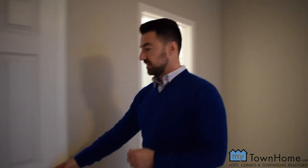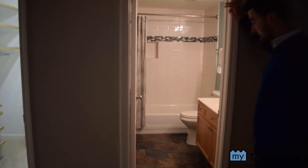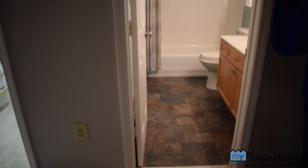Let's go back in and check out the master. We are in the master bedroom, which is generously sized. On this side we have the walk-in closet with some accessories, and your full bathroom right here with a nice tile floor and a white tile tub.